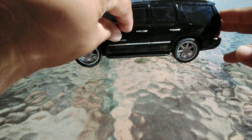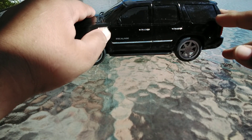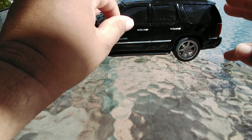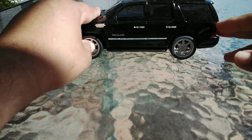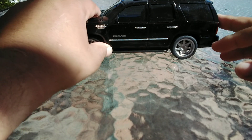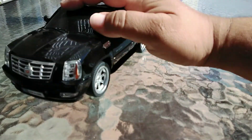Now before I begin, I do want to warn you guys — be careful with this model. The mirrors are not perfectly intact. You can add just a little bit of glue if you need to. So let's show you guys the front.